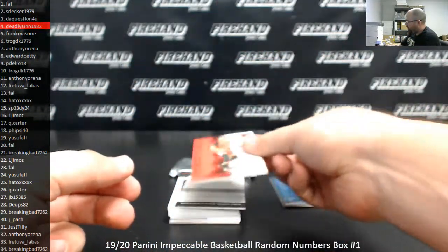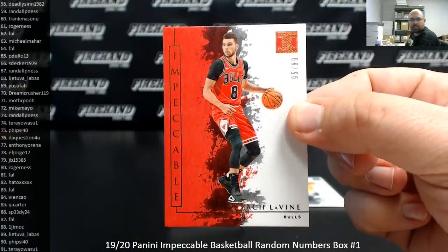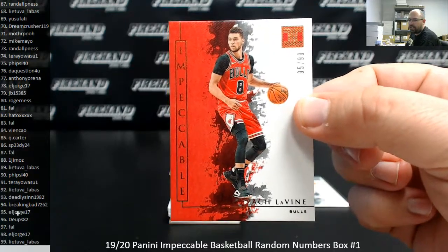Next up, number 95 and 99 — Zach Levine, base card. Spot number 95. Got to scroll all the way down to the bottom here. El Jorge, 17.